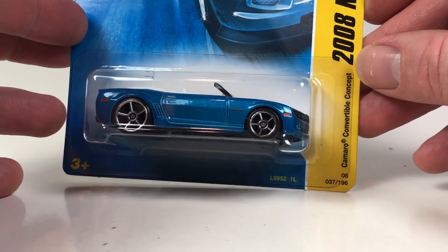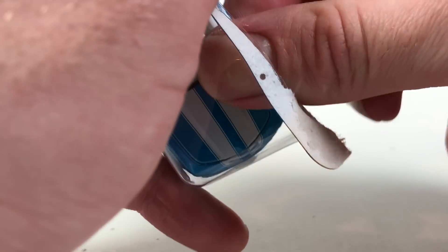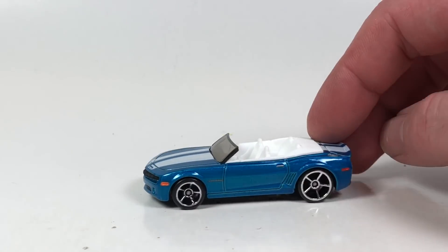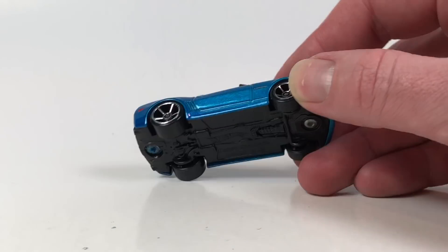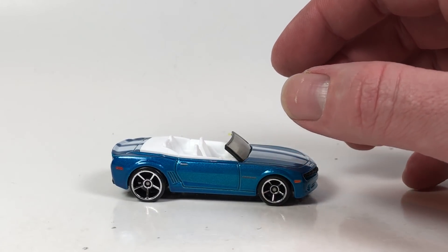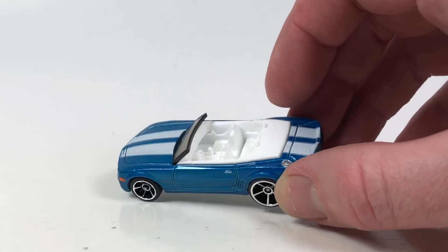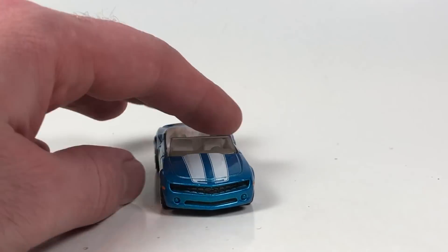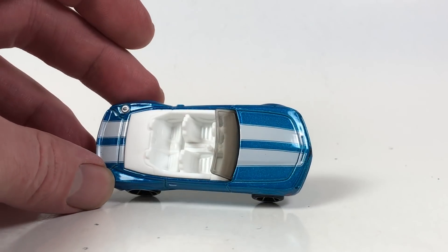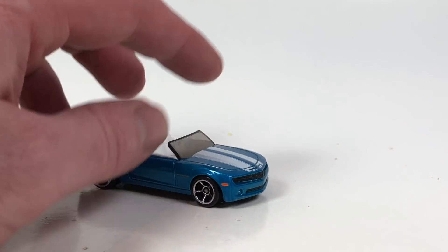Last up, shifting back to newer Camaros — this is the 2008 Camaro Convertible Concept, a Phil Riehlman casting with a 2008 mainline debut. It's a pretty nice casting, looks really good as a convertible, with metal body, plastic base, and white interior. It was last seen in 2018 in the 50th Anniversary Retro Style series at Target, with two different variations — one in-store and one in a 10-pack. And there it is — the 10th car for 10 Car Tuesday.